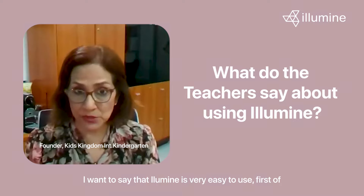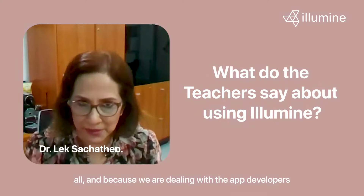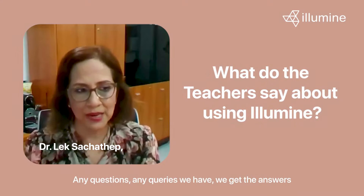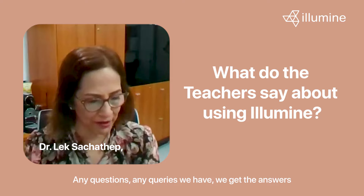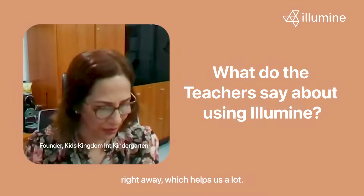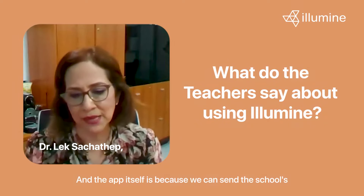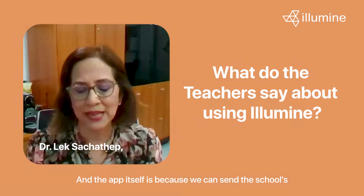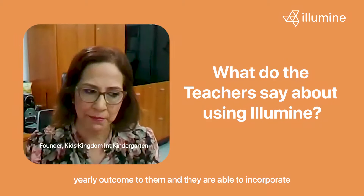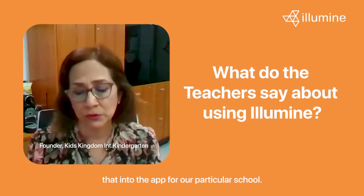Illumine is very easy to use, first of all, and because we are dealing with the app developers themselves, we don't have to go through a third person — any questions or queries we have, we get the answers right away, which helps us a lot. Also, the app itself is great because we can send the school's yearly outcomes to them and they are able to incorporate that into the app for our particular school.